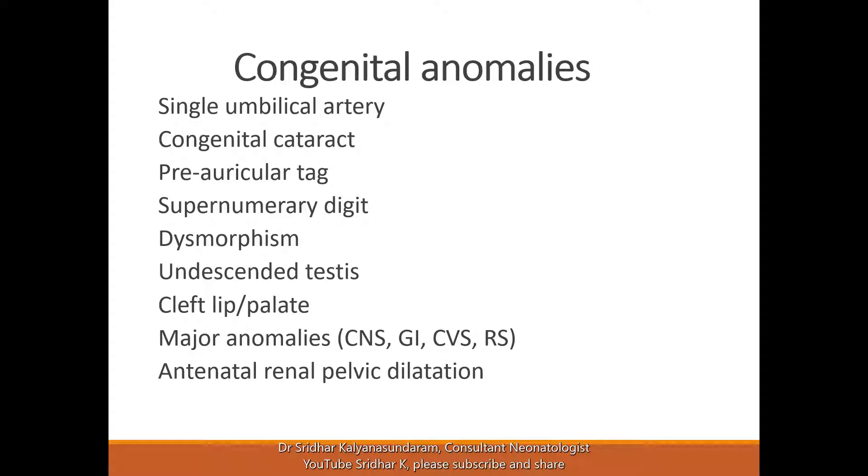A few congenital anomalies may come up either at the initial assessment or from the antenatal reports. A single umbilical artery — if the antenatal screening reports are normal, the renal scan and everything is normal, we don't usually do anything more.